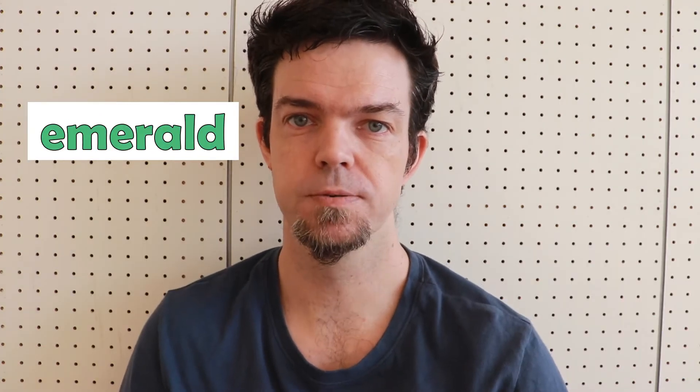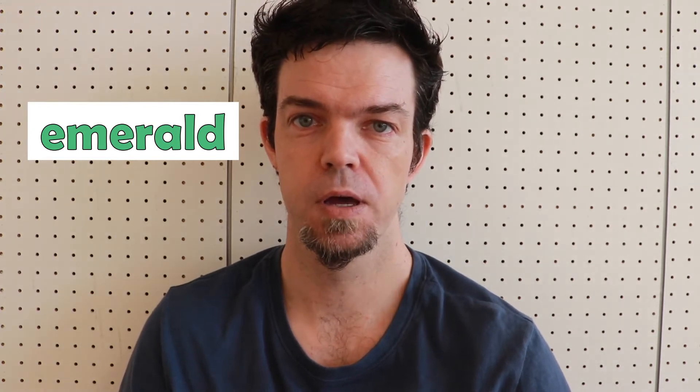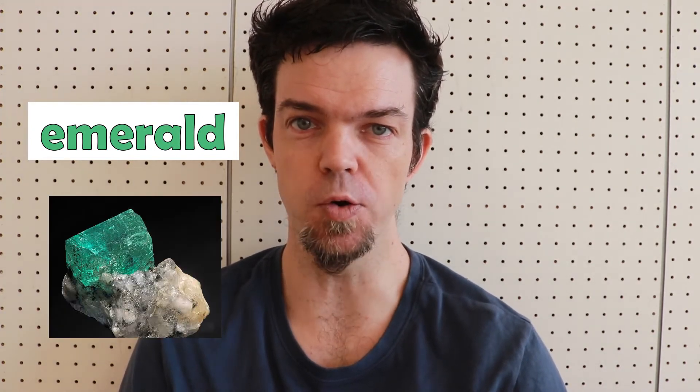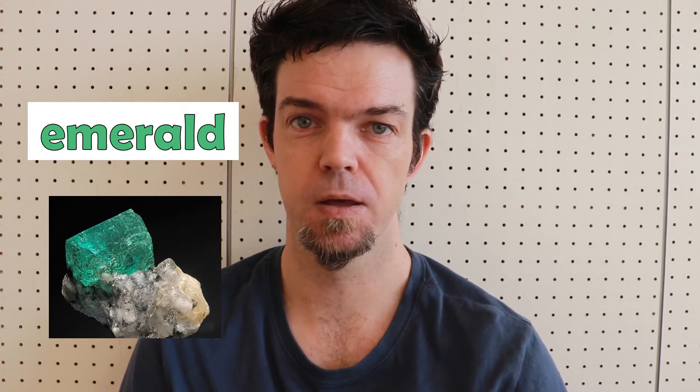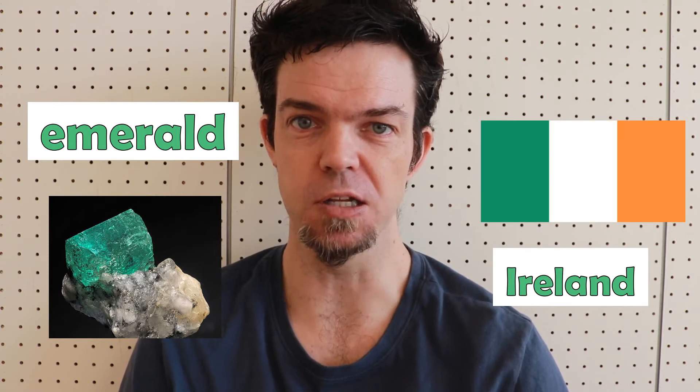Emerald. This is a light, bright green color, its name coming from a stone with the same name. Emerald is associated with the country of Ireland.